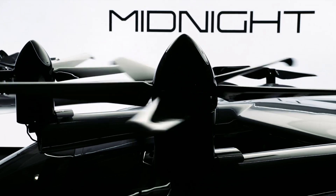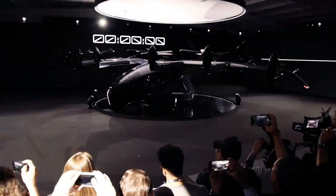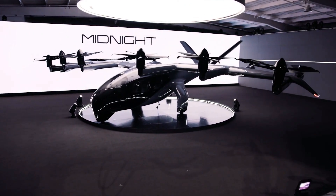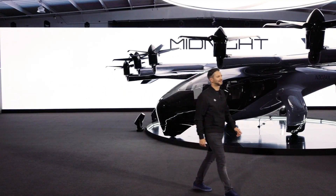Design-wise, it's super sleek and murdered out in black. The front end has a bit of a sperm whale thing going on, thanks to an integrated wheel cover and downward-tilted snout. Archer's visual signatures will be a single striking vertical line down the nose, as well as the large V-tail at the back.